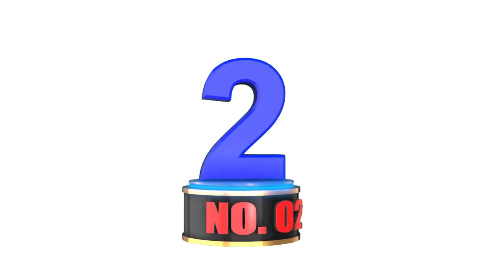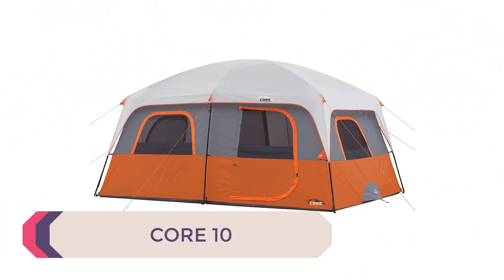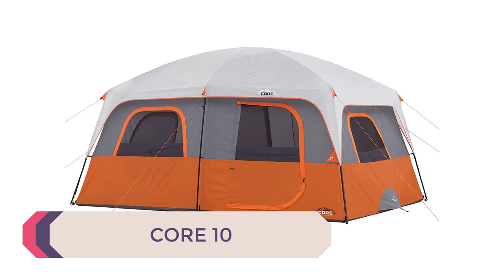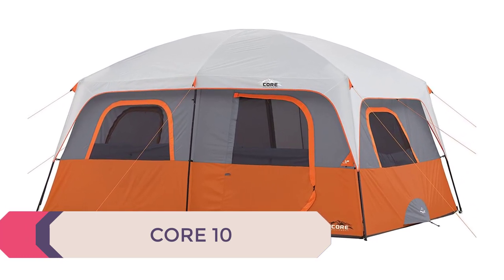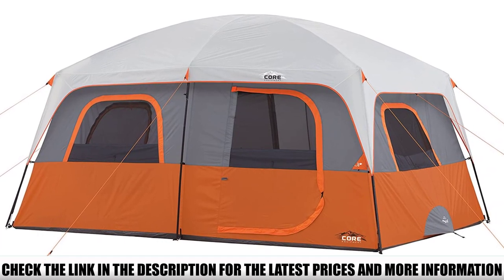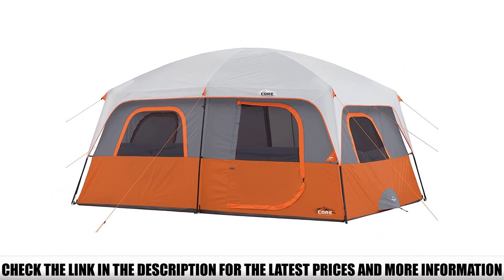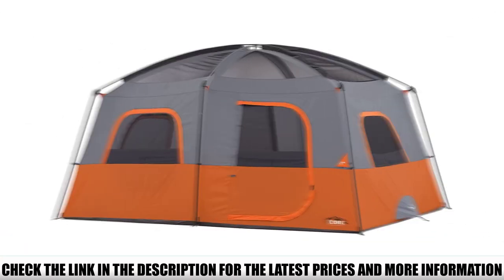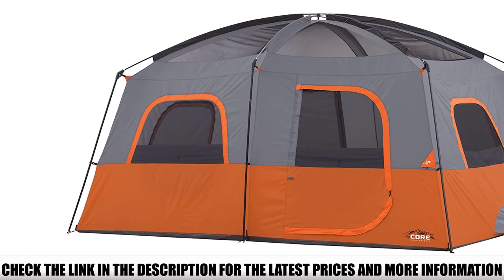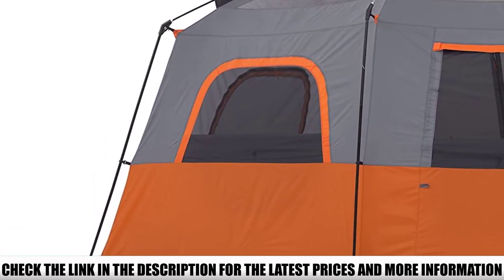Number 2: Core 10. If being able to move around freely in your tent is important to you, you'll want to know about the Core 10 Person Instant Cabin Tent. This tent gives you an incredible 7 feet 2 inches of ceiling height, meaning even professional basketball players can walk around comfortably inside. That's not all — this tent also boasts a whopping 140 square feet of floor space.